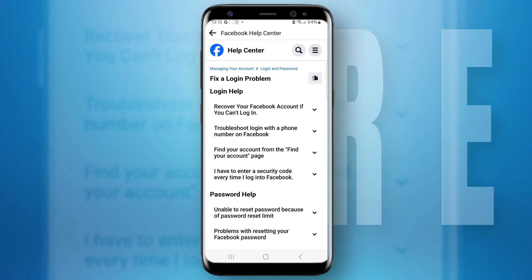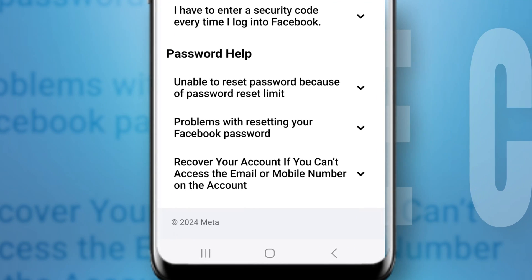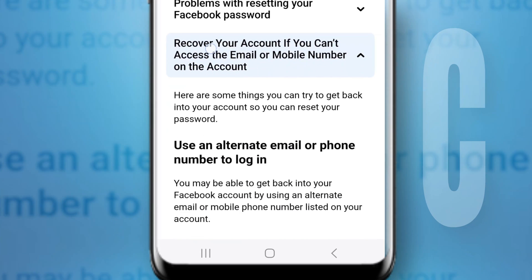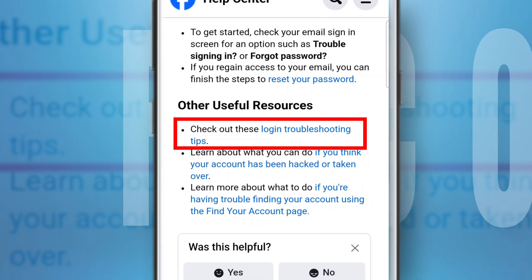You'll get to see two subheadings with some options below — one is 'Login help' and the other is 'Password.' Under the password help section, go for the third option stating 'Recover your account if you can't access the email or mobile number on the account.' From there, scroll down to 'Other useful resources' and tap on 'Check out these login troubleshooting tips.'